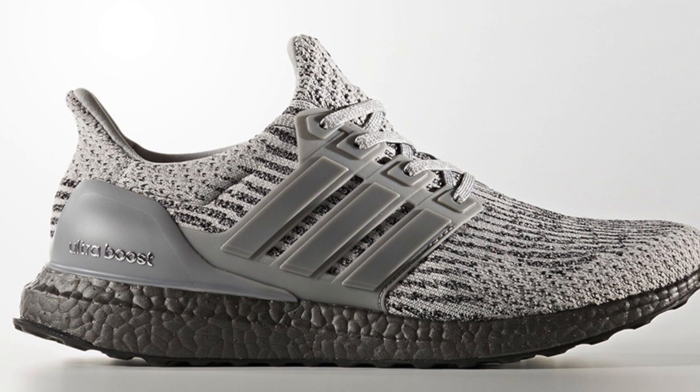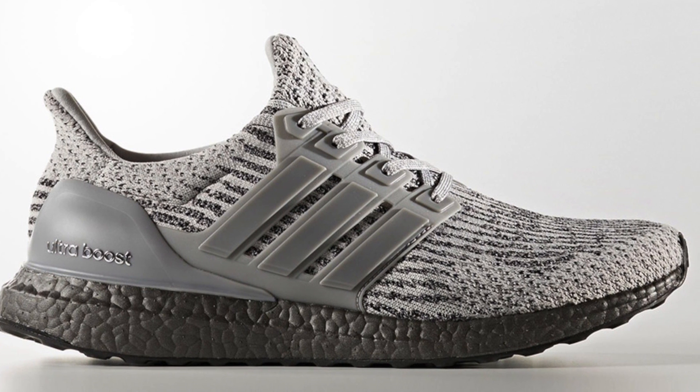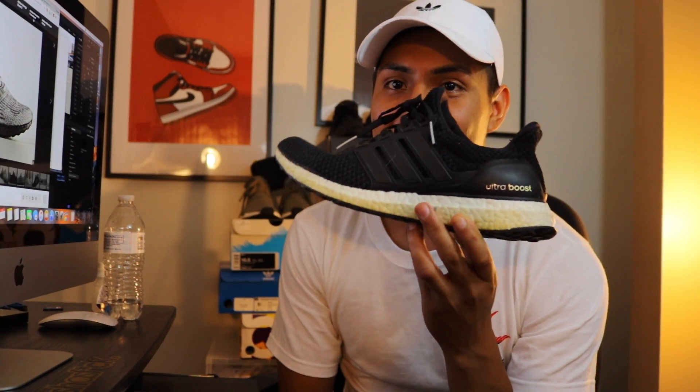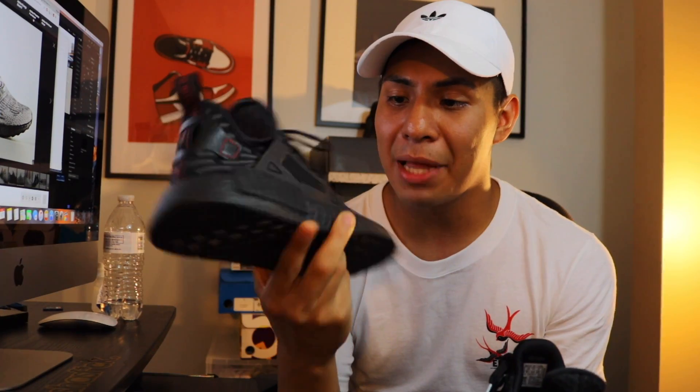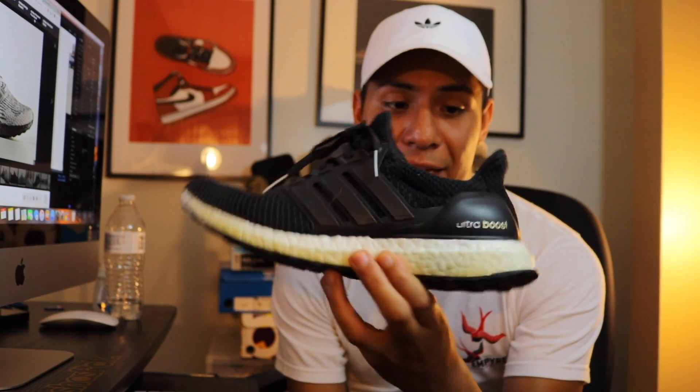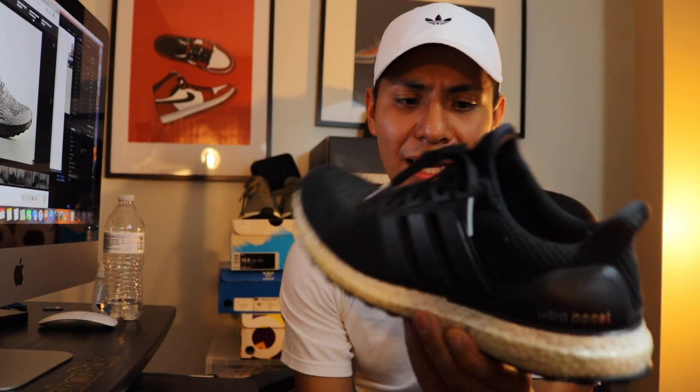Number seven looks really clean — the Ultra Boost 3.0 Triple Gray. They kind of remind me of the Cookies and Cream or Oreo colorway, and also a bit like the Zebra Ultra Boost that came out a couple months back. I have my white boost right now but the boost has yellowed badly, so having a black boost would be much easier to maintain. I'm actually thinking about making a video on how to repaint the boost white.